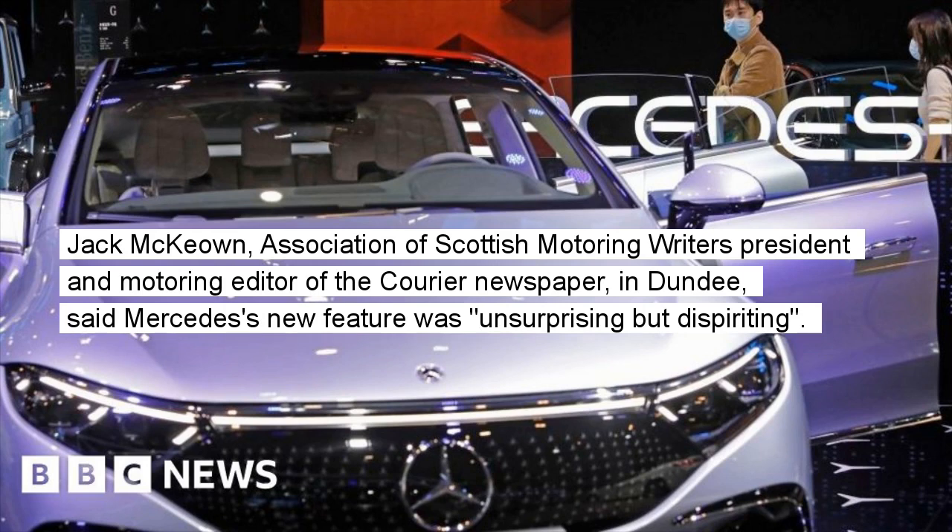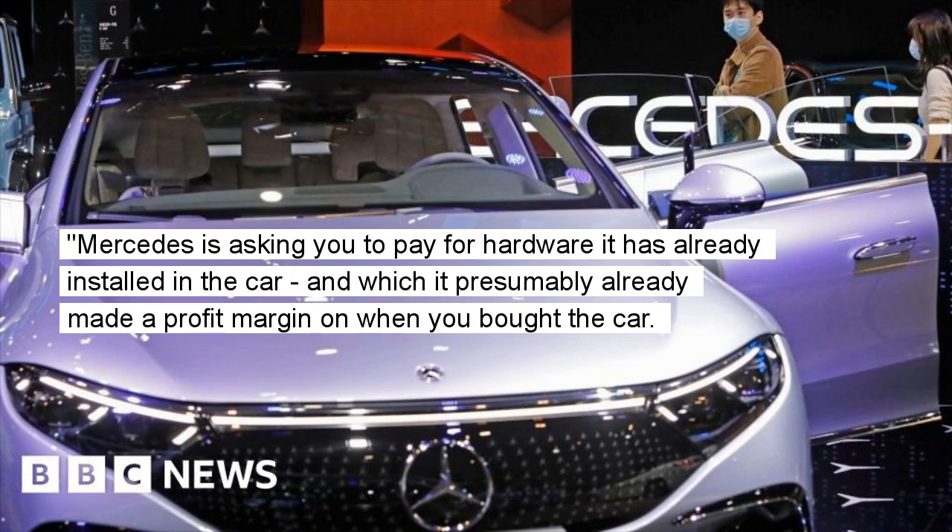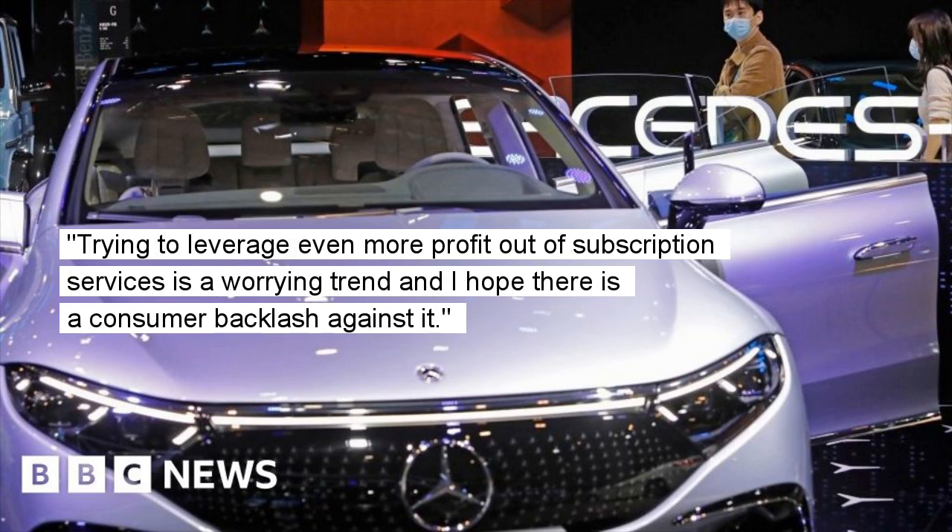Jack McKeown, Association of Scottish Motoring Writers President and Motoring Editor of the Courier newspaper in Dundee, said Mercedes's new feature was unsurprising but dispiriting. "When you pay a monthly subscription for a phone or for broadband, you're paying for the company to supply and maintain a data network," he said. "Mercedes is asking you to pay for hardware it has already installed in the car, and which it presumably already made a profit margin on when you bought the car. Trying to leverage even more profit out of subscription services is a worrying trend and I hope there is a consumer backlash against it."